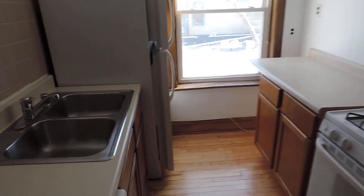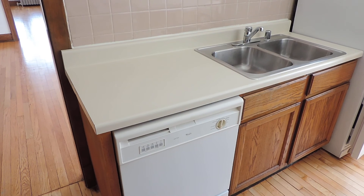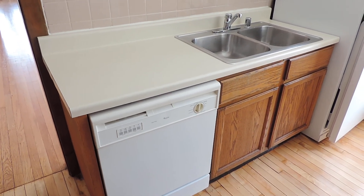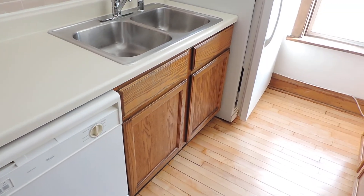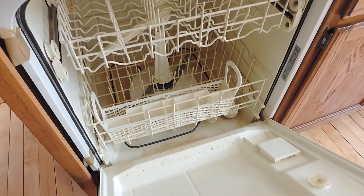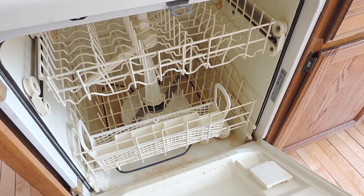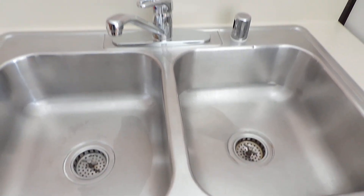A full-size fridge, twin stainless steel sink. The countertops are laminated, but they're very clean. We have a dishwasher and storage under the sink. The dishwasher needs to be cleaned a little bit, but we will clean that up. The countertop is squeaky clean, and the twin stainless steel sinks look great.